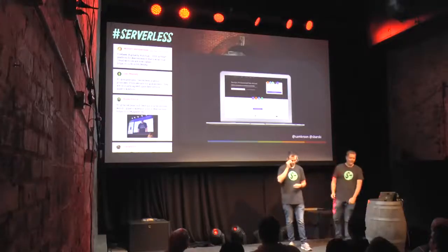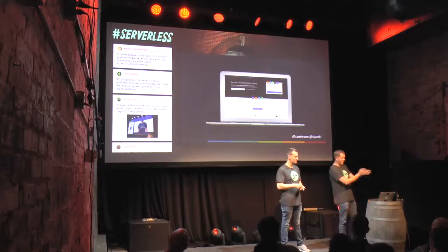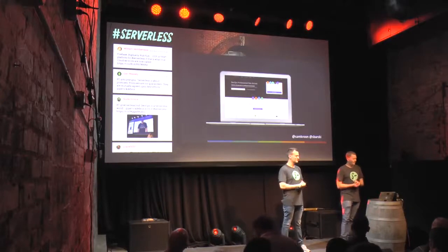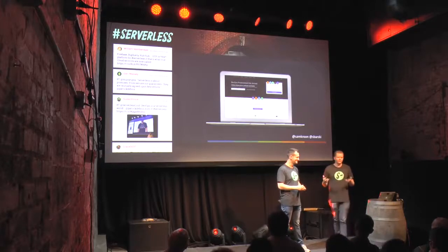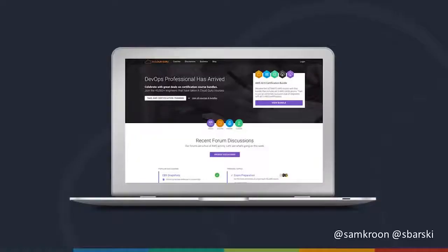We'll tell you a little bit about our story. Last year, my brother Ryan, one of the other co-founders of A Cloud Guru, we put some courses on Udemy.com, and they went a bit crazy — people really seemed to love them. Those were courses teaching people about AWS and helping them get their certifications.